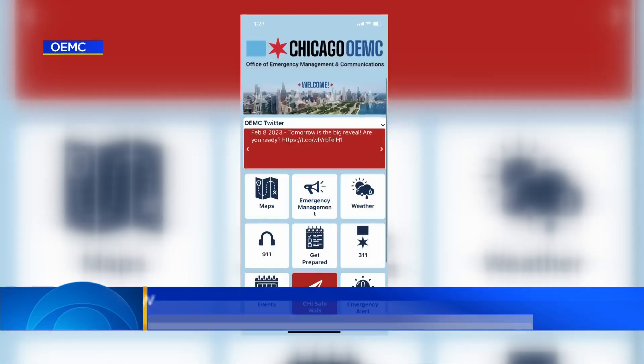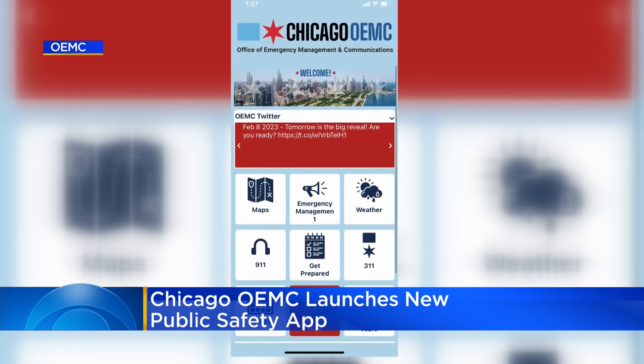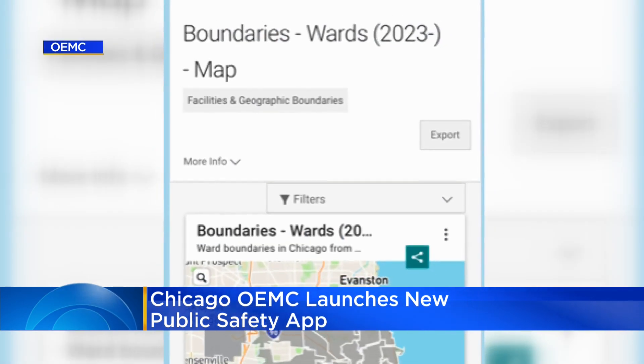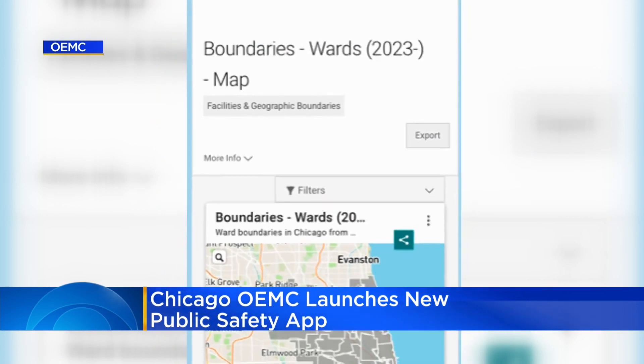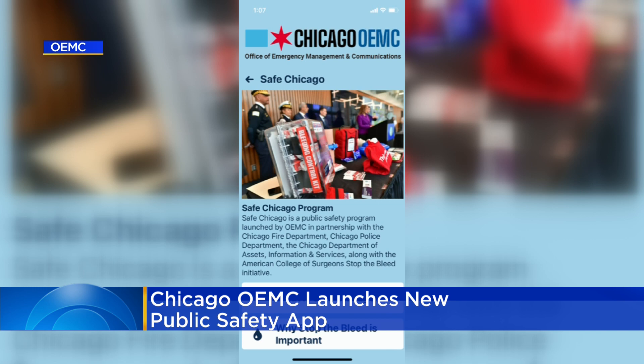There's a new app that aims to keep Chicagoans safe and informed. This is what the new Chicago Office of Emergency Management app looks like. It collects all of the city's public safety data in one space and includes things like a special event calendar, severe weather alerts, and Chicago police beat maps and district information.